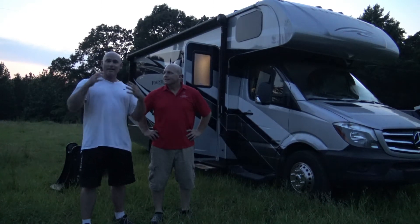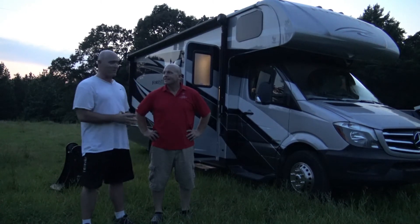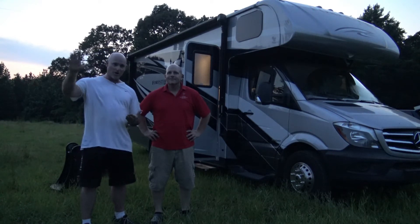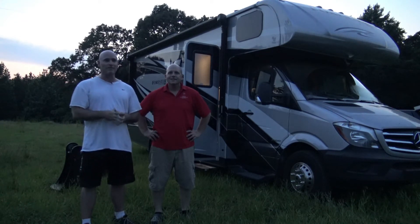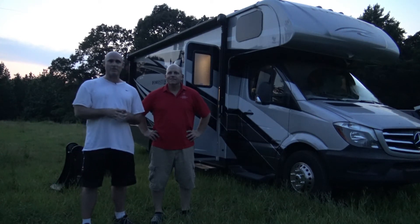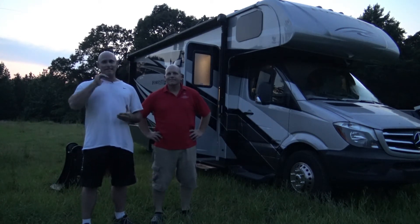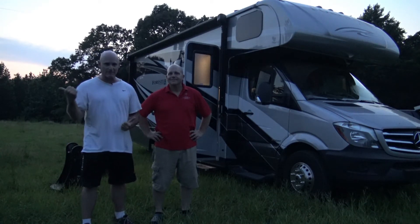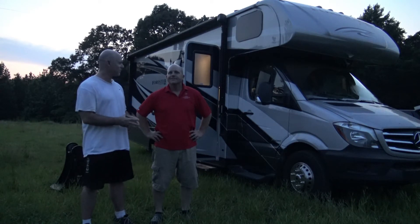Brian most of the time takes the RV out whenever we go to our observing sessions. We've actually settled in for a long night — we've actually spent a few hours in the RV. When you're out late at night and it's three o'clock in the morning and you get tired, it's nice to have somebody like Brian who's got an RV where you can crash for a few hours, wake up, and then pack up and go home at dawn as opposed to in the middle of the night.